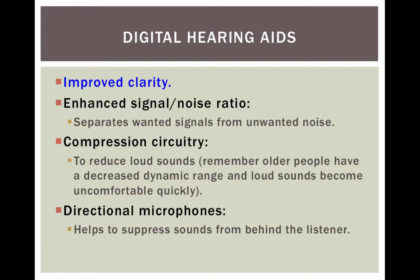The signal is separated from the noise. The hearing aids can pull out what a noise is versus what a signal is, and then amplify the speech signal and not the noise.